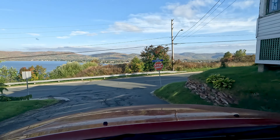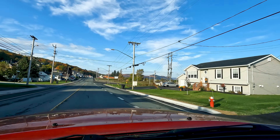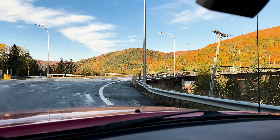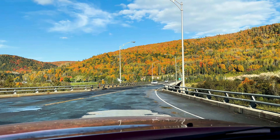Our adventure around La Gaspésie officially begins here in this very nondescript hotel parking lot here in Campbellton, New Brunswick, which is just across the river from Matapédia, Quebec. This is the last English we're going to see for a while, so allons-y at La Gaspésie — let's go to the Gaspé.